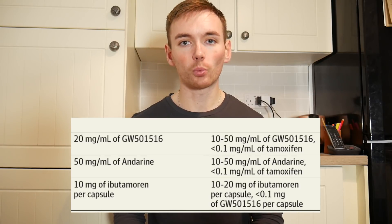Three products contained substances as per the label in the doses listed on the label; however, they also contained substances which weren't listed on the label. These included Tamoxifen and GW501516.